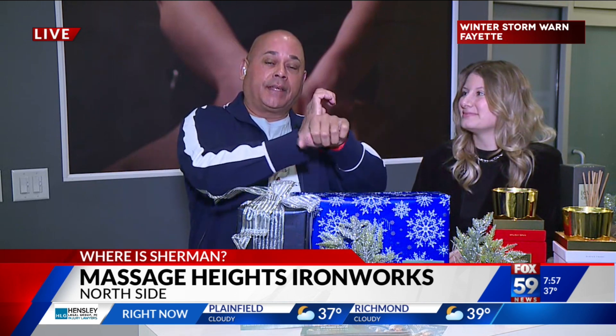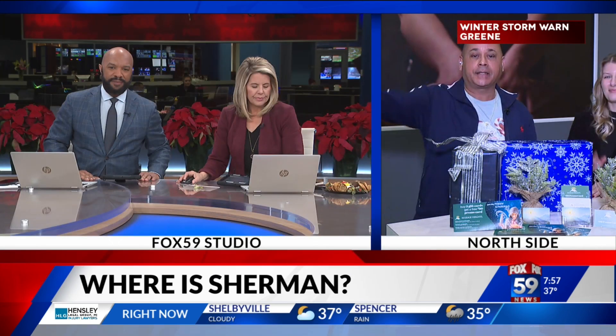Coming up, we've got a foot scrub, a face massage, and some tips for you at home on how to alleviate some of the stress while you're there too. We've got all that coming up — Massage Heights at Ironworks. We'll see you at 8:50.